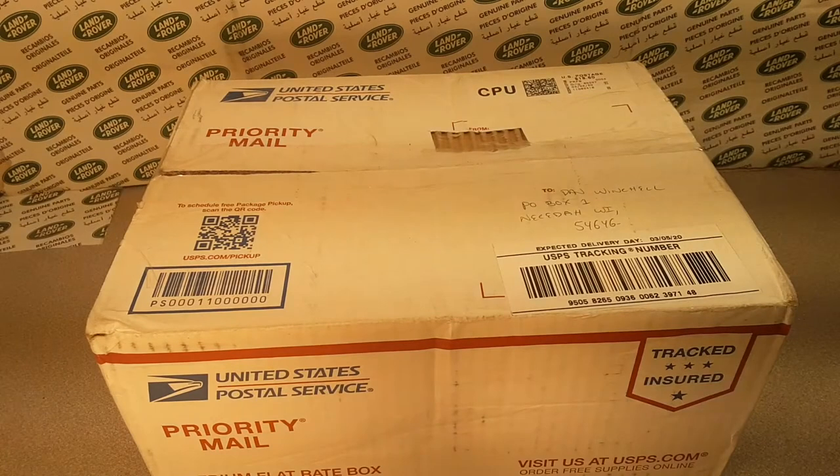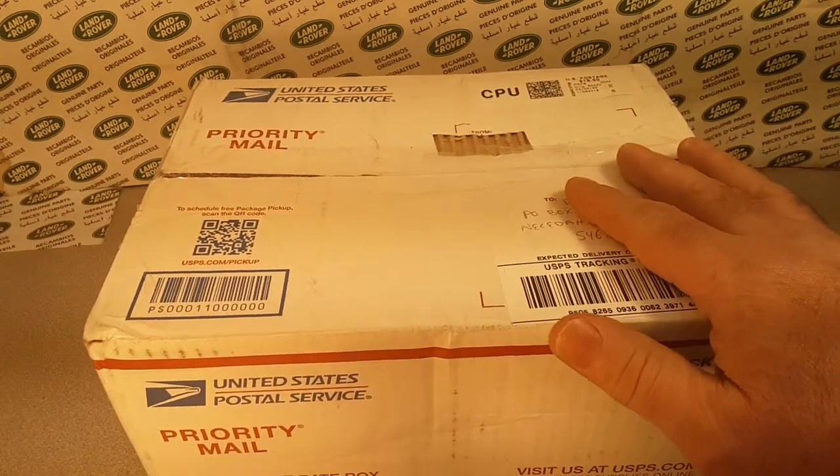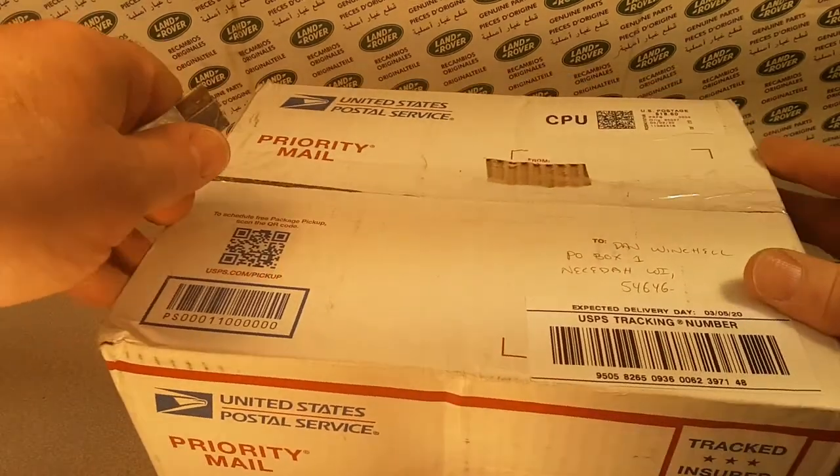G'day! How the hunk are ya? Welcome to Roverland! We got an unboxing Saturday, and boy, it's crazy around here. How the hunk are ya on a Saturday? Let's just get right into this.